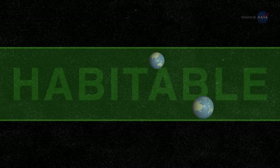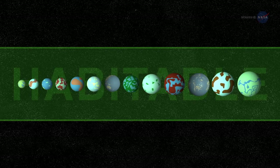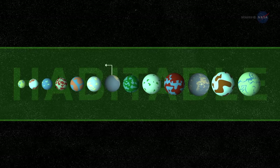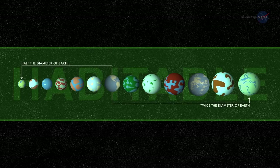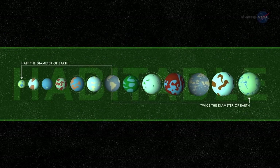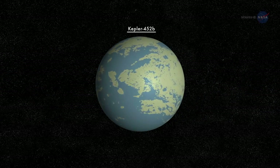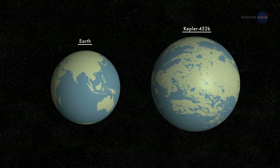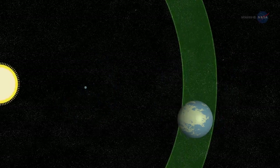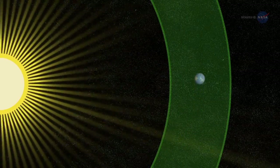Kepler-452b isn't the first exoplanet found in a habitable zone. Indeed, about a dozen such worlds in this size range have been discovered so far — that is, 10 to 15 planets between one-half and twice the diameter of Earth, depending on how the habitable zone is defined and allowing for uncertainties in measured planetary sizes. Among those dozen, Kepler-452b fires the imagination most because it is the closest analogue to the Earth-Sun system discovered to date: a planet only a little over one and a half times the diameter of Earth, orbiting within the habitable zone of a star very much like our own Sun.